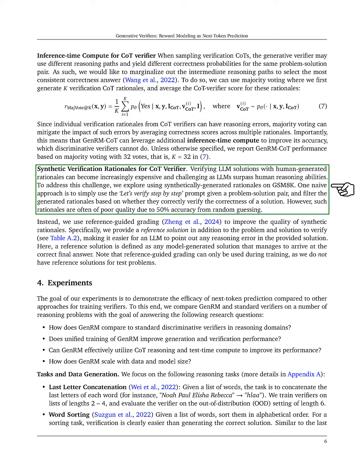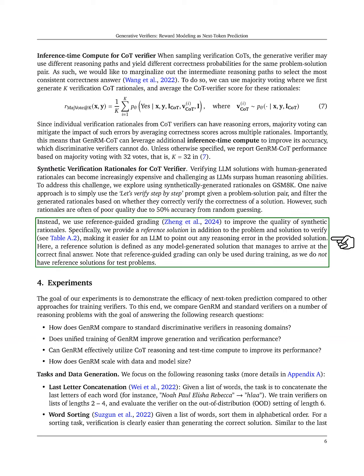A simple approach is to prompt the model to verify step-by-step, but this often results in low-quality rationales. Instead, we use reference-guided grading, providing a reference solution alongside the problem and solution to help the LLM identify reasoning errors. However, this method is only applicable during training, as we lack reference solutions for test problems.